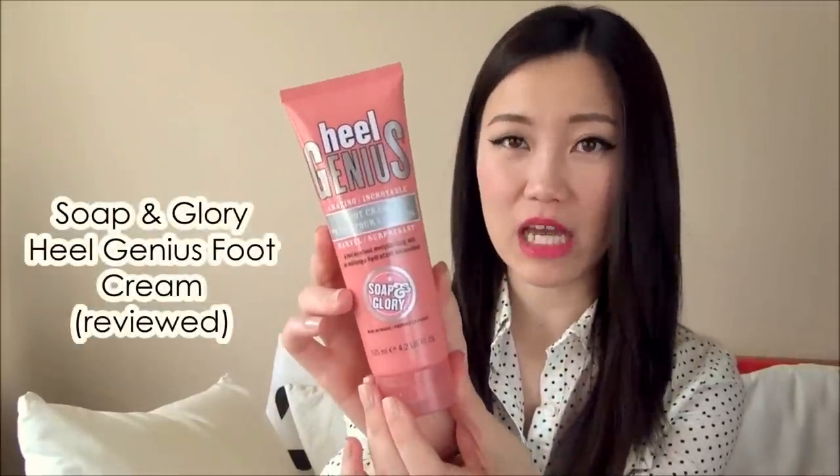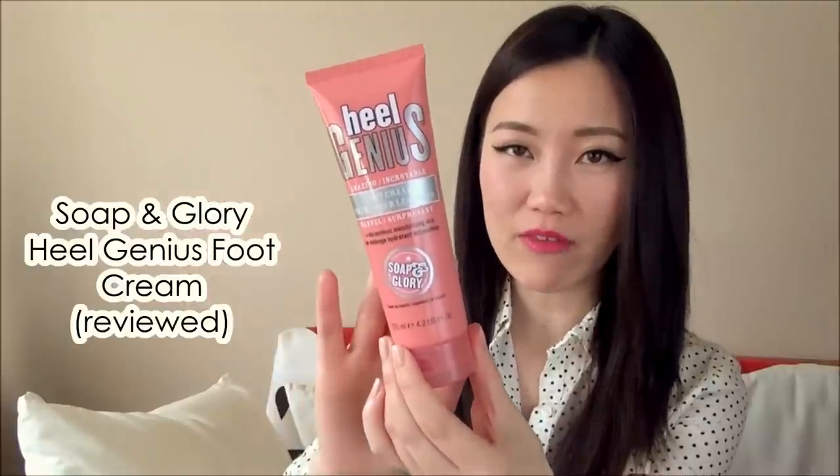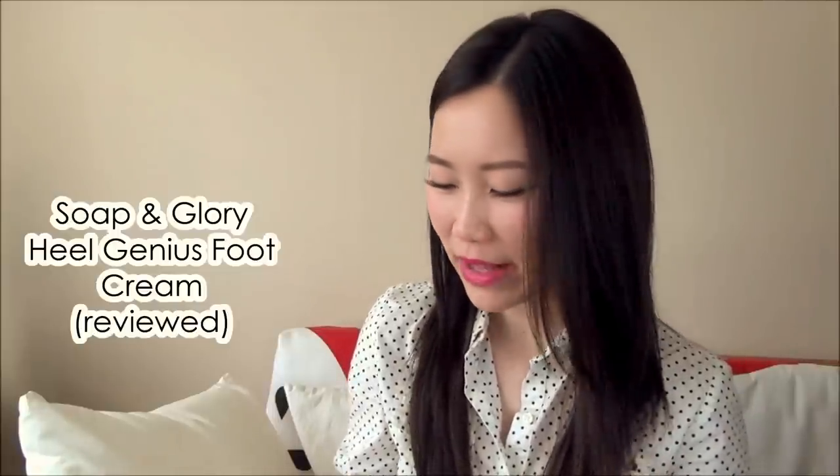For my favorite spring body care product, the spotlight goes to Soap & Glory's Heel Genius amazing foot cream — I've reviewed this on my blog, link down below. I always assumed heel creams had to be thick and greasy, but this surprised me with its very lightweight, almost gel-lotion consistency. I pop on some socks after applying it post-shower, use it consistently for two to three days, and my feet are back to their sandal-worthy selves.